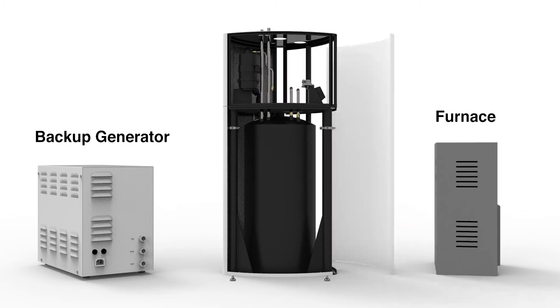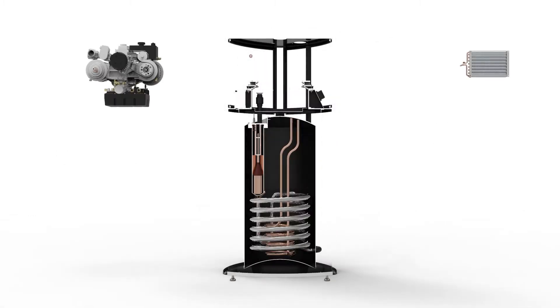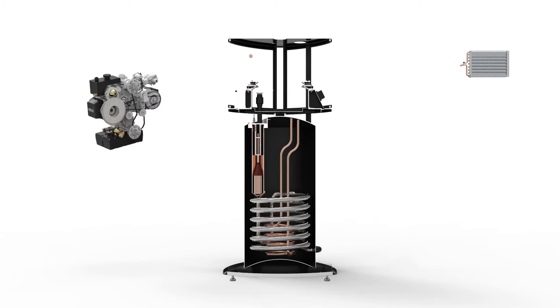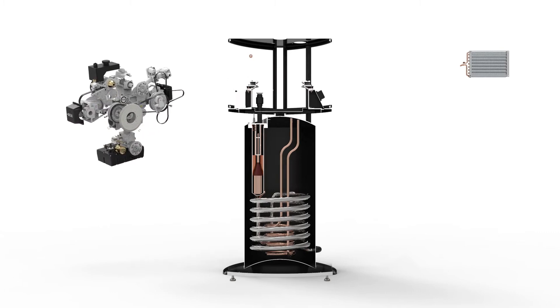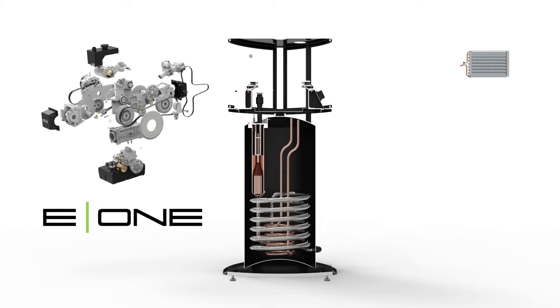What if you took the best features of a backup generator, your water heater, and your furnace and combined them into a single affordable appliance? Well, that's what Ingenuity has done with our remarkable E1 private generation system.